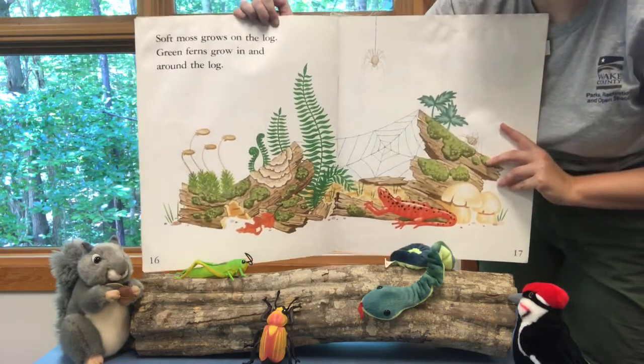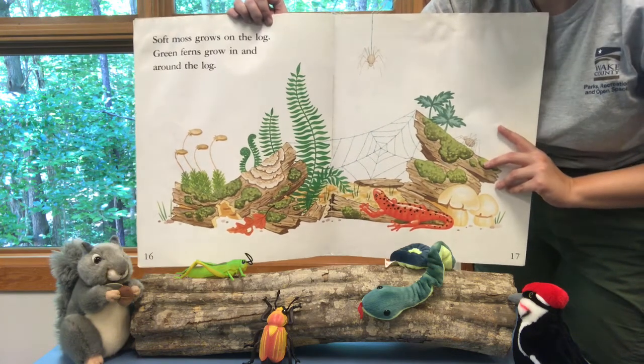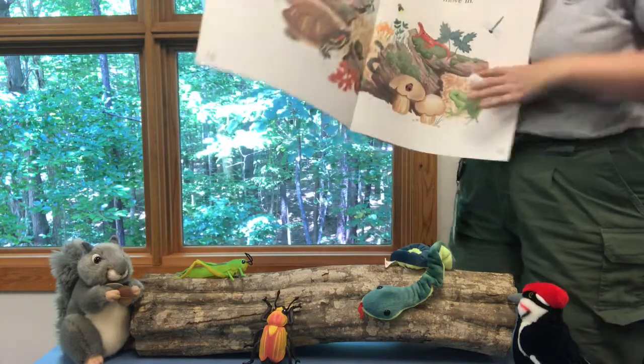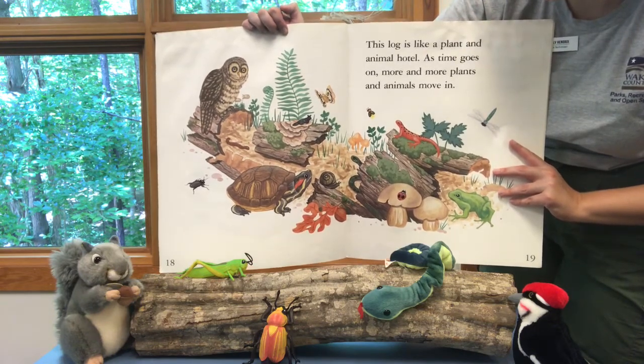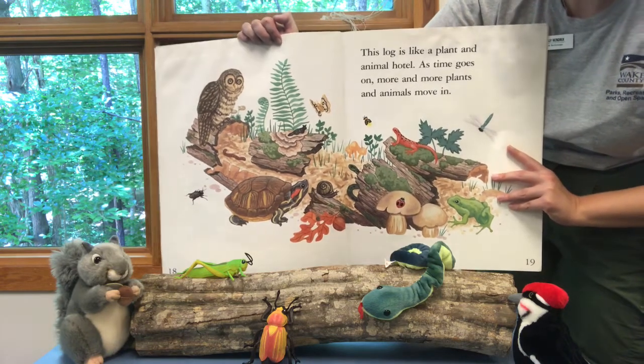Soft moss grows on the log. Green ferns grow in and around the log. This log is like a plant and animal hotel. As time goes on, more and more plants and animals move in.